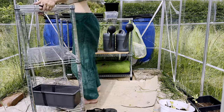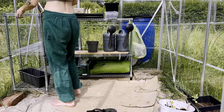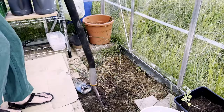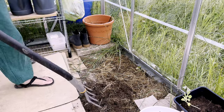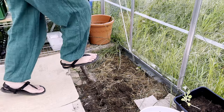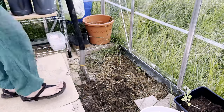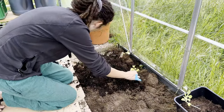Let's see how well the cardboard smothered the grass. The grass was dead where cardboard had been, but the ground was compacted and full of grass ready to regrow. Inside the greenhouse I couldn't just get soil from the surrounding path, but half an hour later the bed was ready.